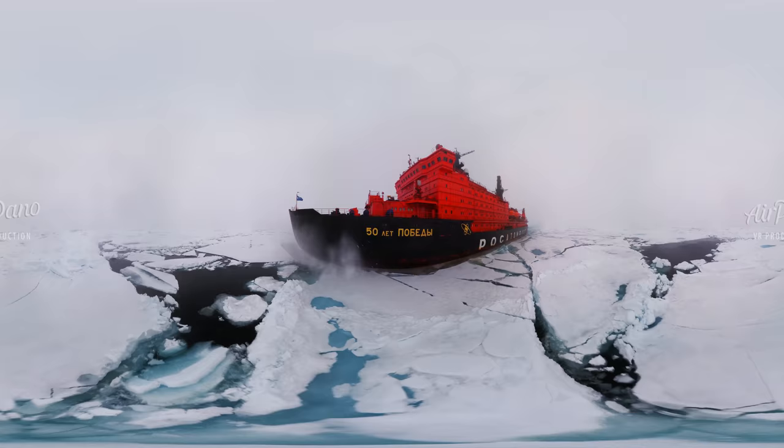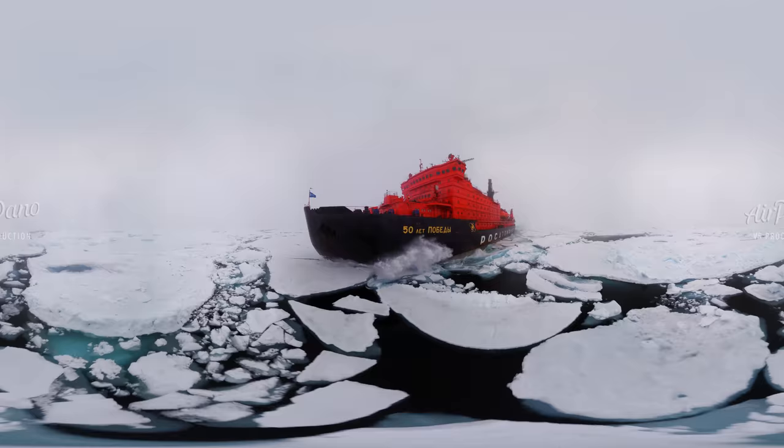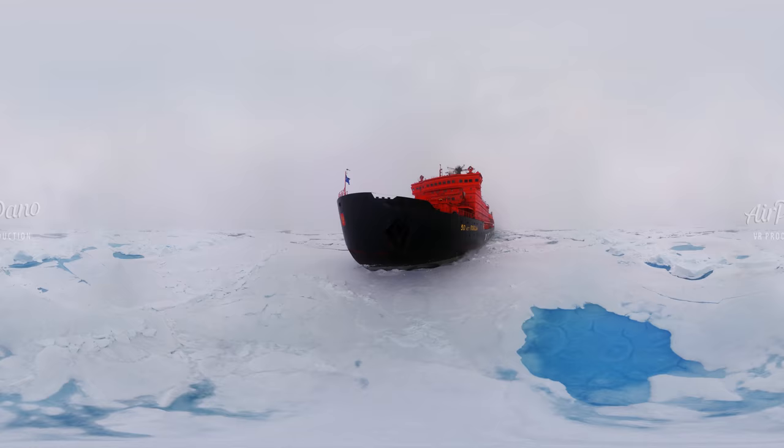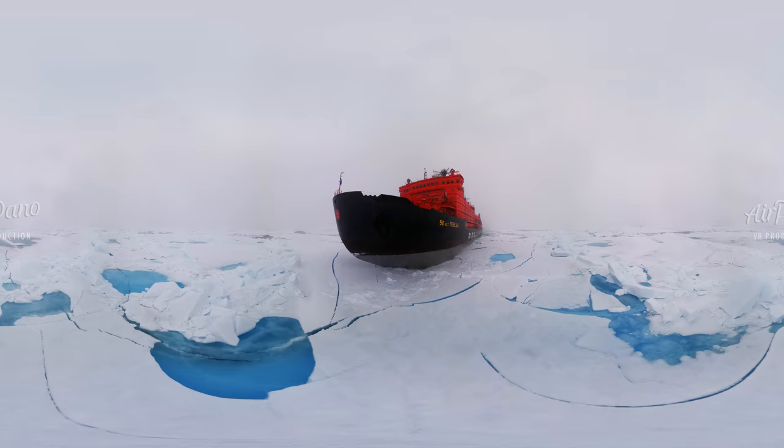Now we are looking at the icebreaker from her bow side. Check out its shape — the engineers call it a spoon-shaped bow, and are very proud of it. Such a design has never been used in other Russian icebreakers, but thanks to it the icebreaker can break through the ice cover more efficiently.